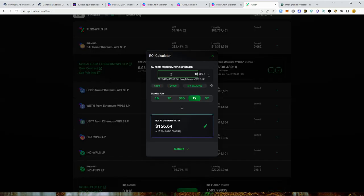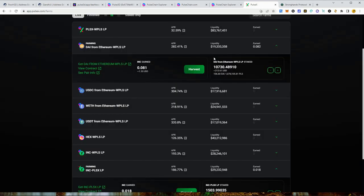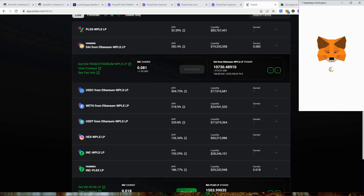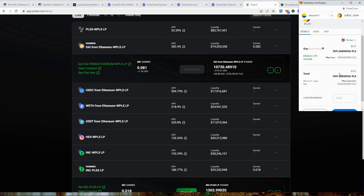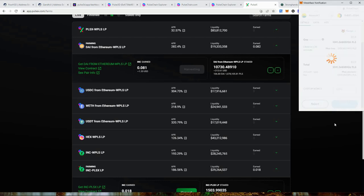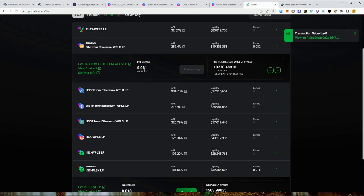You can still earn a pretty good amount here. If you had $1,000 in the farm, you're making around $7 a day currently. My balance is about $213 and I'm making about $1.65 a day. What you want to do is get into the farms first, then take some of those earnings and put it into Pulse 3D. To compound every single day, you harvest your earnings from the farm daily. Let me show you how — we'll do a quick harvest. The fee has risen up a bit; we're looking at 11 cents.